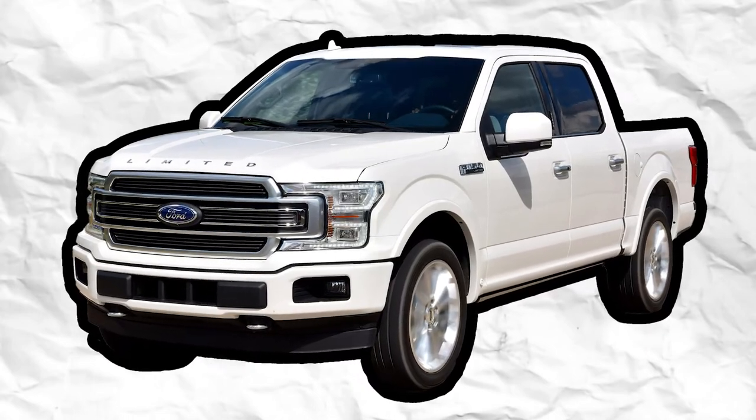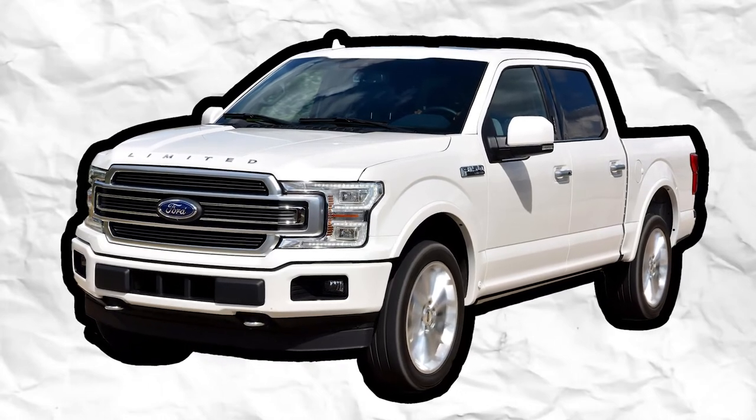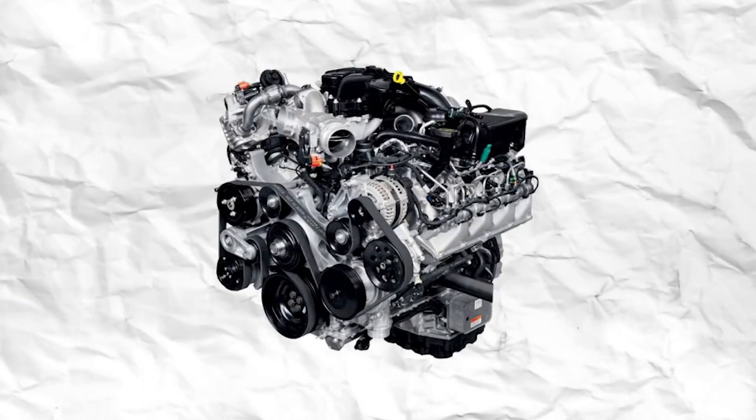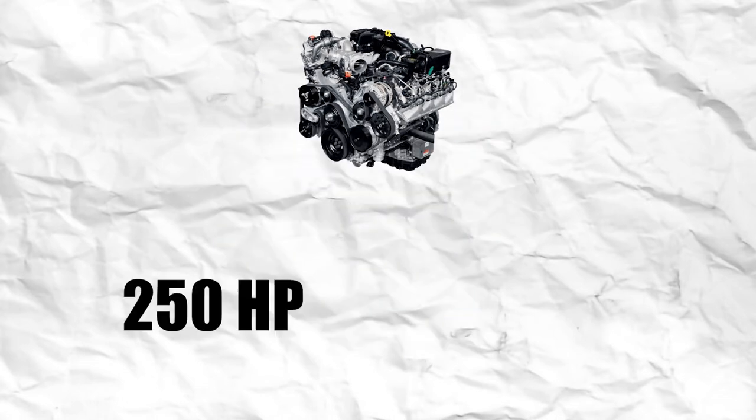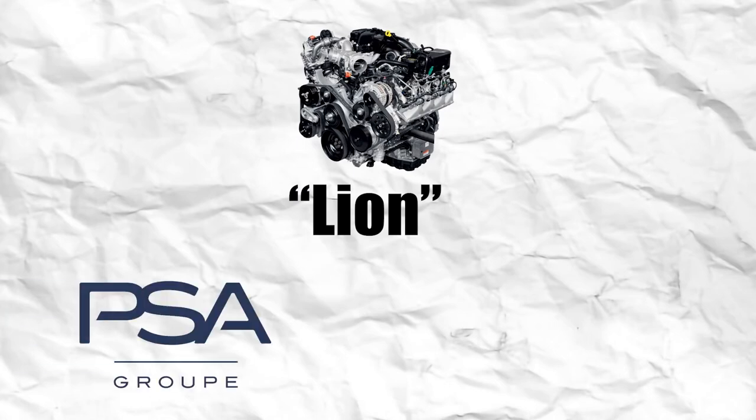For 2018, the F-150 went through a mid-cycle refresh. The F-150 shifted from a three-bar design to the two-bar design that debuted on the 2017 Super Duty model line. The 3.5-liter naturally aspirated V6 was replaced by a 3.3-liter naturally aspirated V6, and the EcoBoost V6 engines and the 5-liter were fitted to a 10-speed automatic transmission from the Raptor. For 2018, a Power Stroke engine was fitted to the F-150 for the first time — the 3.0-liter V6 made 250 horsepower and 440 pound-feet of torque, and was part of the Lion lineup of engines shared by Peugeot, Citroën, and Jaguar Land Rover.